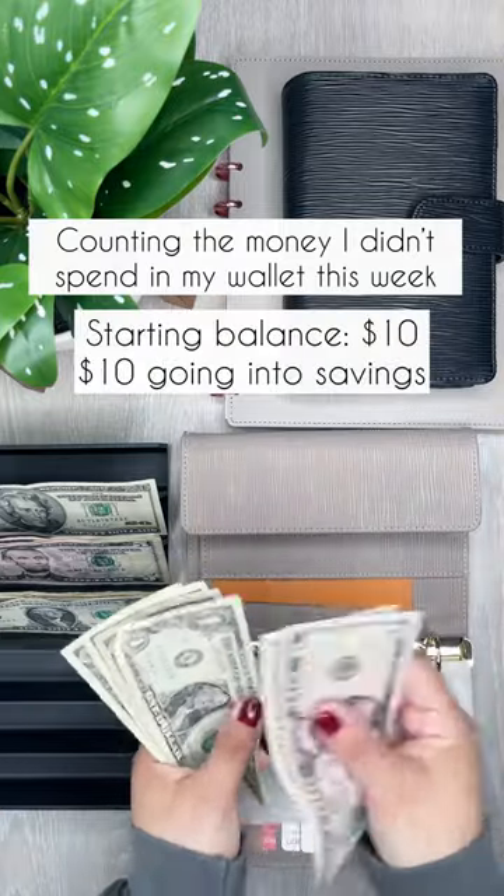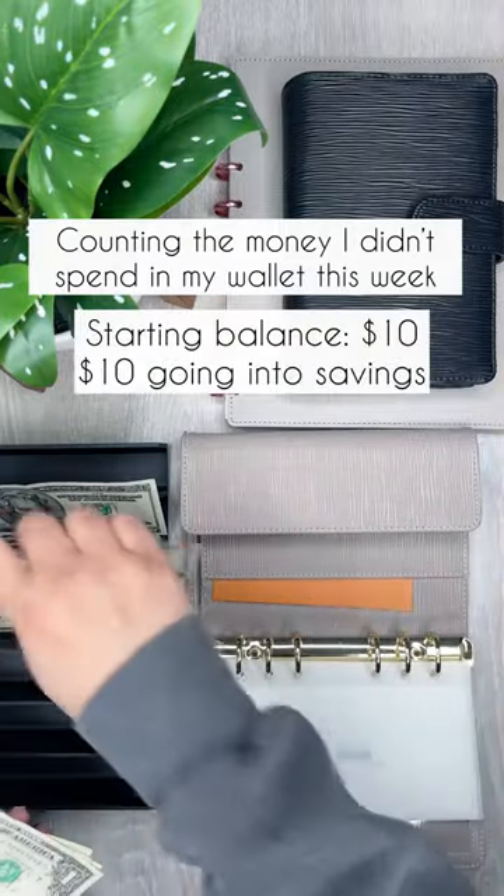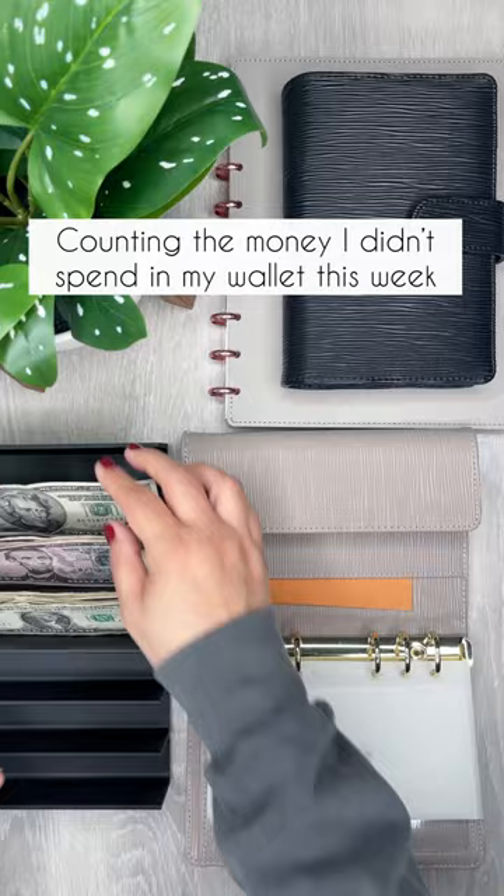And then buffer — I have $10 left in buffer. And that's going to go into savings as well.